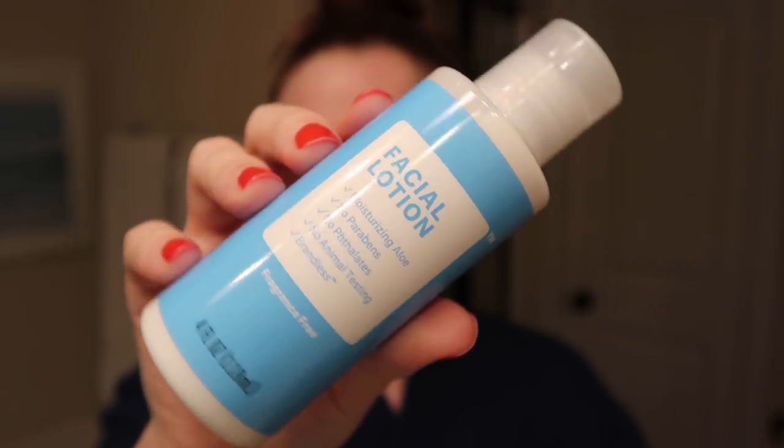Next is the facial lotion, made with aloe and completely fragrance-free. It's a bare-bones, lightweight lotion that won't clog pores. I think it would be great in summertime, and also perfect for the men in your life — my husband would love this because it doesn't smell like anything and isn't heavy. It would also be great for a preteen just getting into skincare.